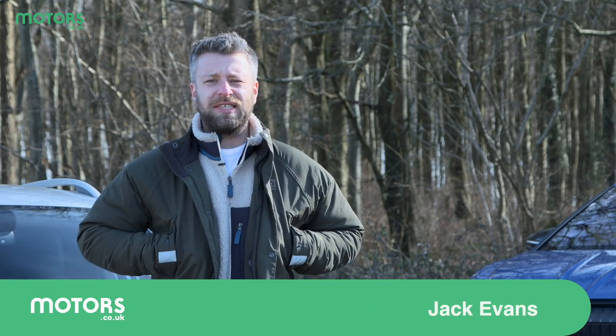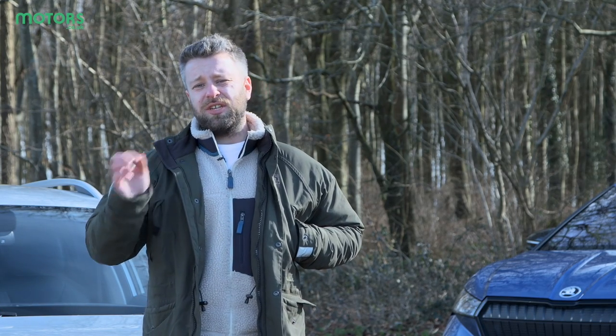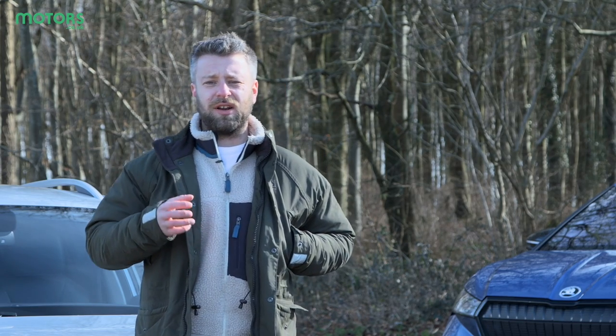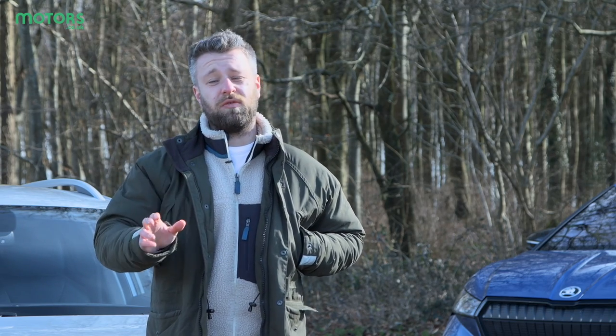A couple of years ago the EV segment wasn't all that varied and it was mainly based around smaller cars that were entering into this flourishing new market but couldn't quite execute the technology required to provide an everyday mobility solution. That has all changed however and these days there's a greater variety of EVs than ever and there's loads to choose from.